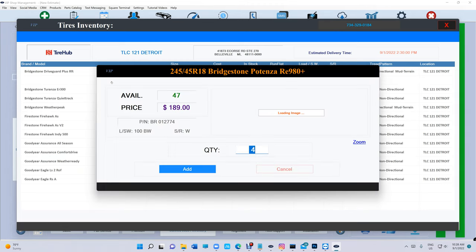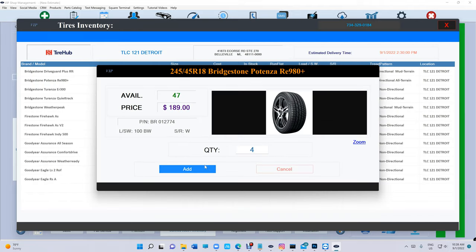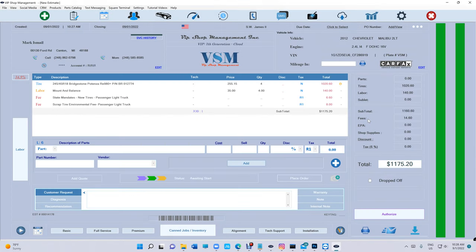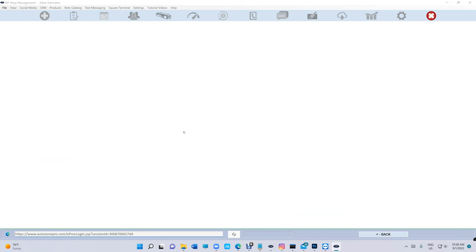Let's get some Bridgestone tires. We can see how the tire looks, we can transfer and it fills in automatically — add mount, balance, everything. If I want to place an order, just click 'Place Order.' Tires will be there in three hours or whatever the case is.